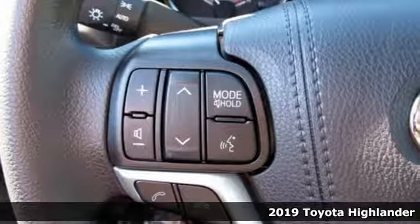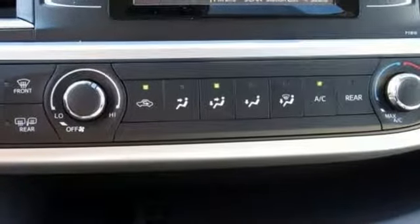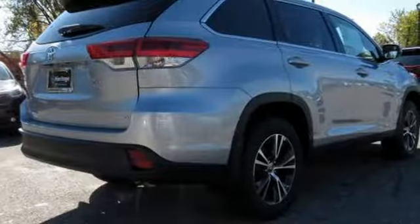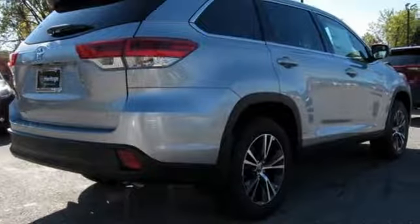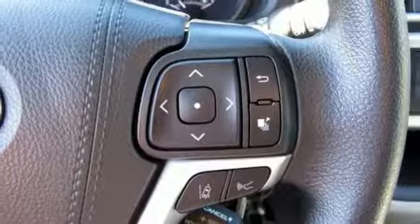Features include streaming audio, power heated mirrors, manual tilting steering column, wireless phone connectivity, manual telescoping steering column, automatic transmission, aluminum wheels, and gas pressurized shocks.